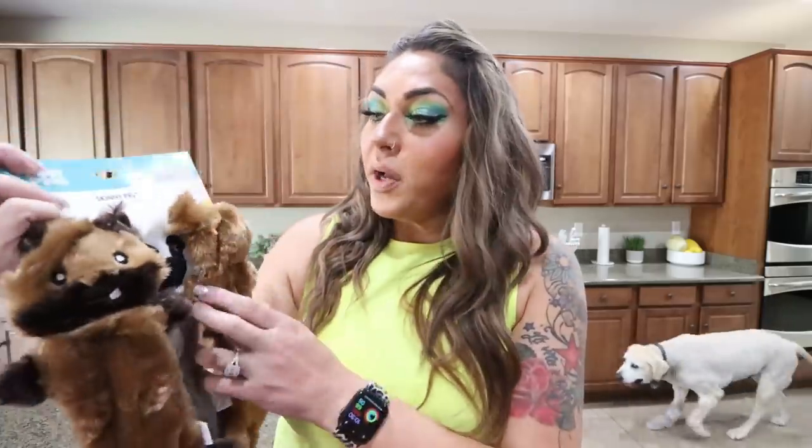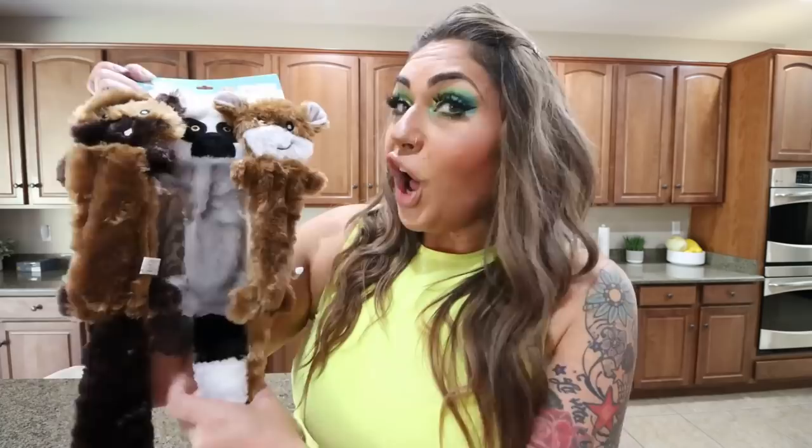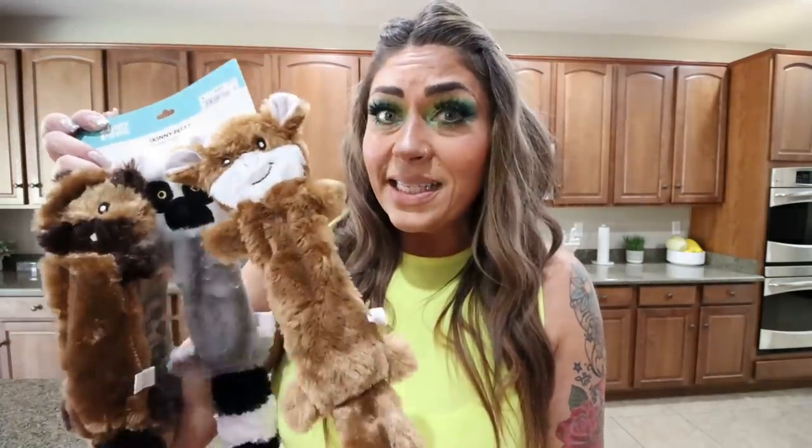Last but not least, I never walk by the pet section without checking it out. I got all three of these little dog toys for $6.99 — they don't have stuffing, only squeakers. If there's any stuffing, Palmer plucks it immediately, so I'm hoping these will last a little bit longer. A little over $2 a piece is a steal. That is my Ross haul.